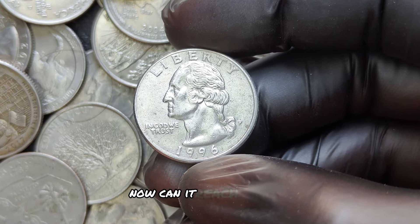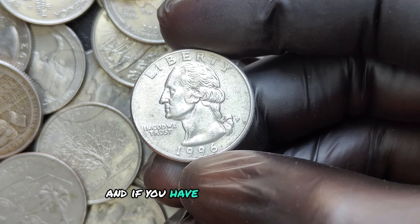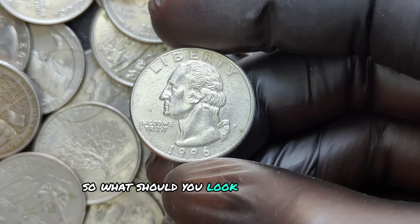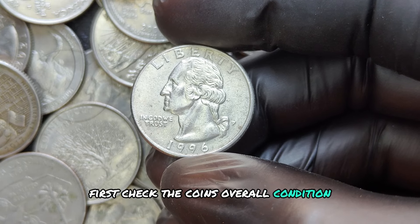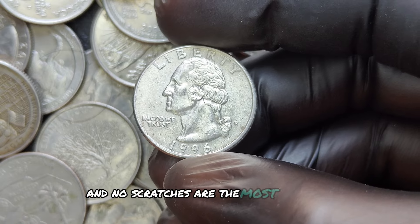Can it reach millions? That's the ultimate question, and if you have one of these coins, you just might hit the jackpot. What should you look for if you have a 1996 P quarter? First, check the coin's overall condition — mint state coins with minimal wear and no scratches are the most valuable. Look for sharp details in Washington's hair, clear letters, and a pristine eagle on the back.